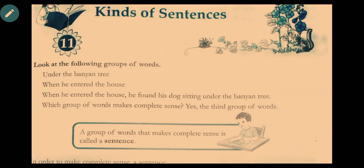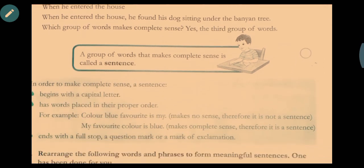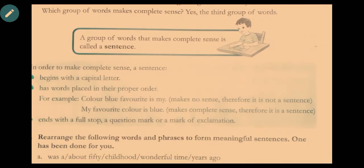There are a few points on how to make a sentence meaningful. First, the first letter of the first word in a sentence should be a capital letter. Second, the words should be placed in proper order.